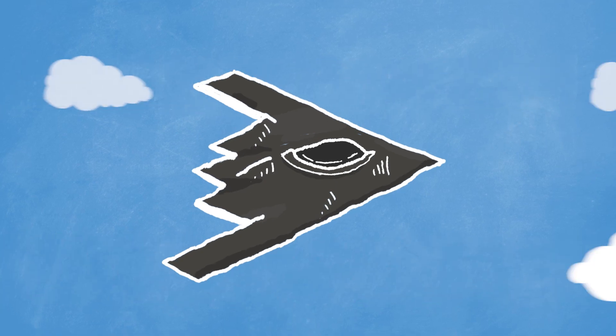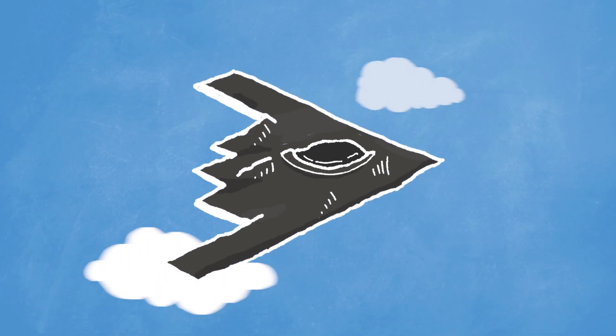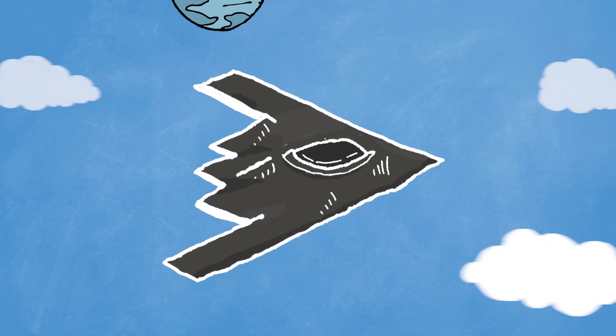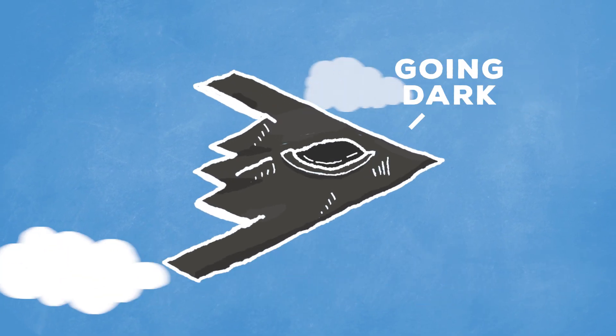And that's really just the beginning of stealth technology. They have to hide everything inside the plane, like the engines, the missiles — even the exhaust has to be hidden. It's evenly dispersed through nozzles to hide its heat signature.